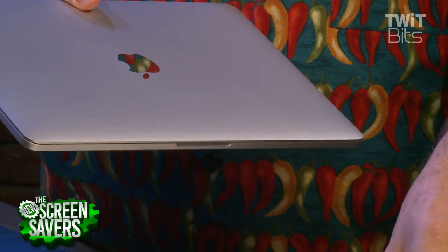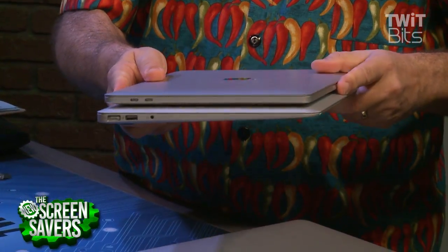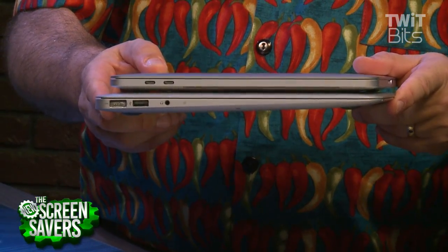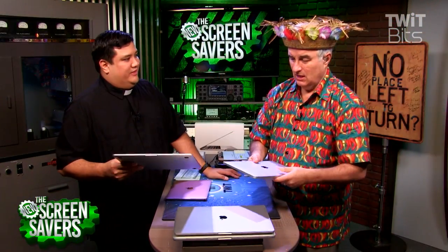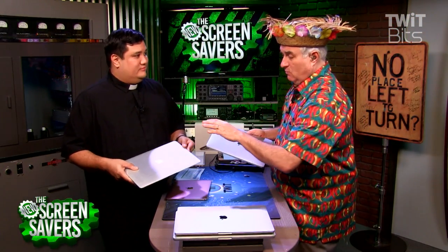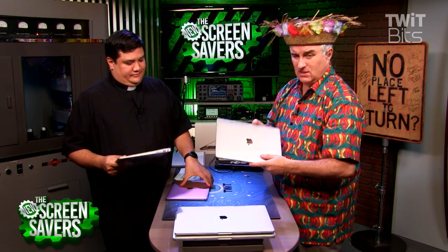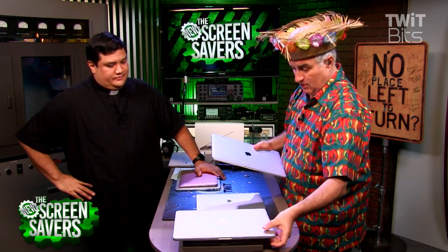Just to give you a sense of size, and to compare this to the MacBook Air — the Air has been the lightest, thinnest MacBook still available. This is pretty close. The MacBook Pro has a retina display; the MacBook Air did not. I think the MacBook Pro is probably a better choice. So we got a 13 and a 15 — this is mine, I'll show you the demo.